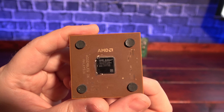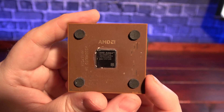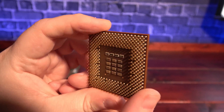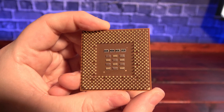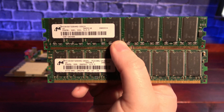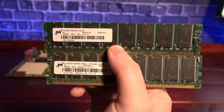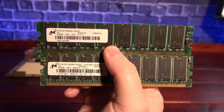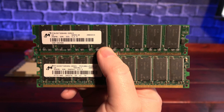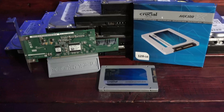AMD's naming convention during this time was a little confusing. I think the naming might have been to show the targeted comparisons with Intel processors — like an XP1700 runs as fast as a Pentium 4 1.7 GHz. We'll also need some RAM. The A7A 266 supports both SD and DDR RAM, and I've chosen the latter. These sticks don't match, one being 266 and the other 333 MHz, but it should downclock the 333 MHz to 266, so I don't foresee a problem.